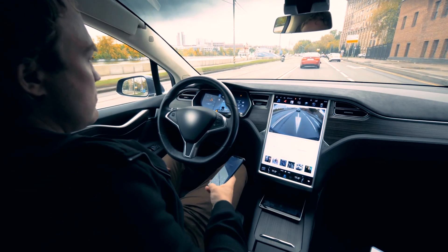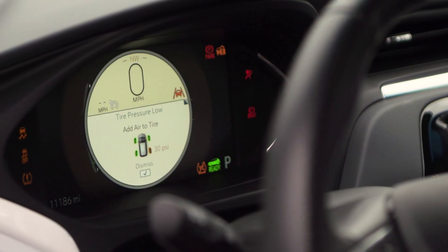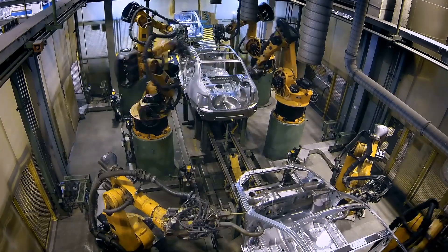Because of this, consumers are now expecting their automobiles to have advanced, connected, upgradable, and user-friendly features. But these complex features create design challenges and increase the cost of production.